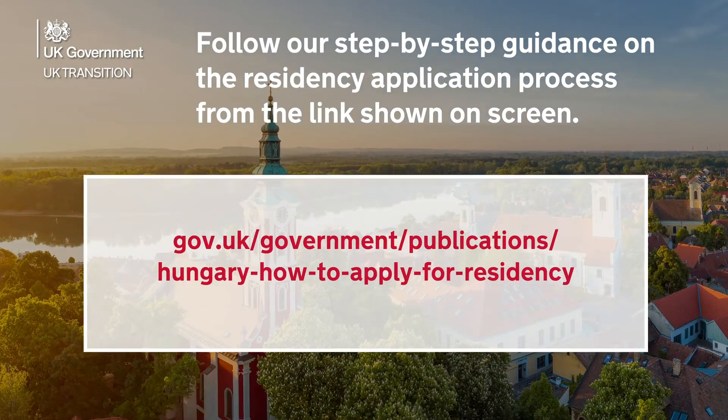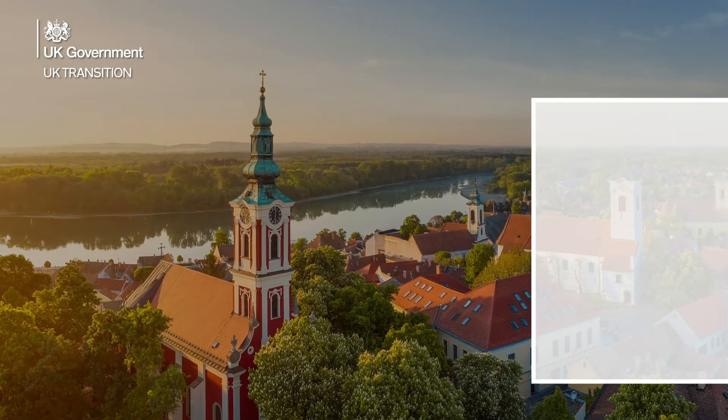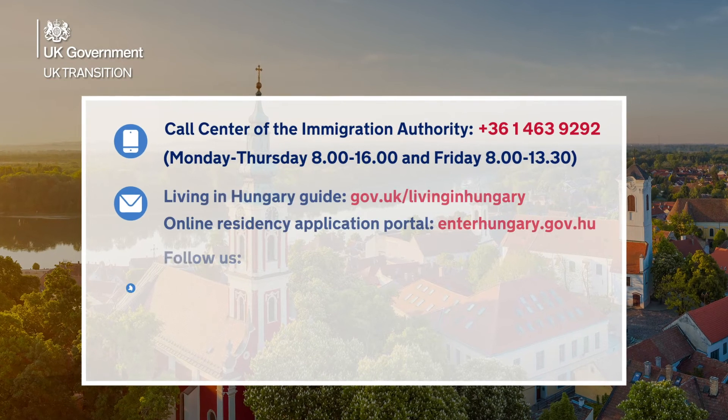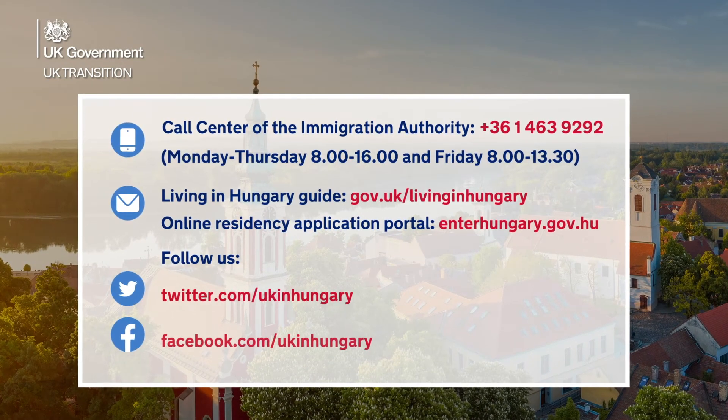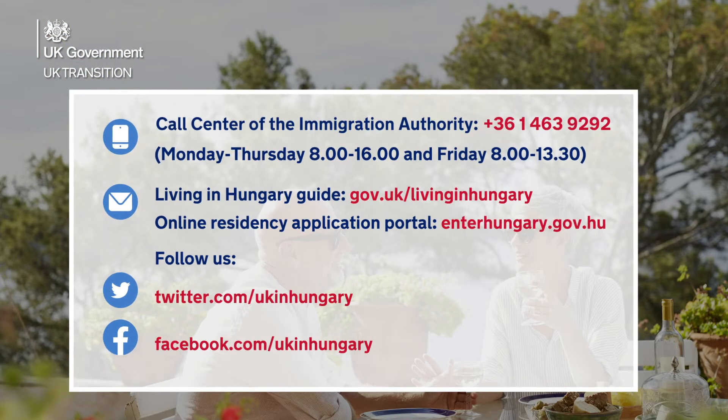Follow our step-by-step guidance on the residency application process from the link shown on screen. For individual queries, call the call centre of the National Directorate General for Aliens Policing. For further information, visit our websites and social media channels.